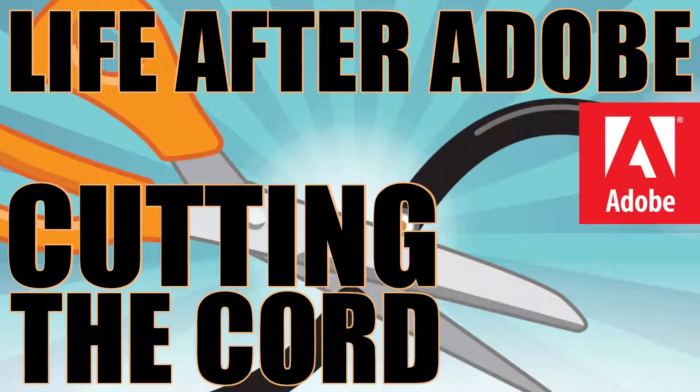I'm the guy that created the Life After Adobe Cutting the Cord movement. That's been going on for about a year now — I took all Adobe software off every single machine in the studio. Anyways, I would be remiss not to tell you about the June update to Adobe Creative Cloud, so that's what we're doing today.